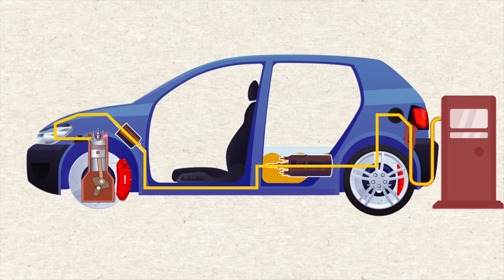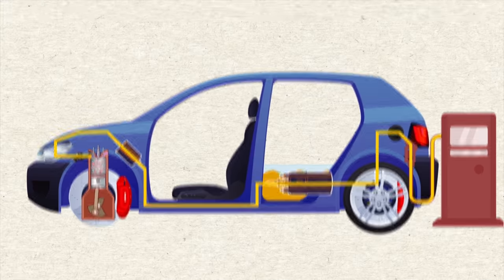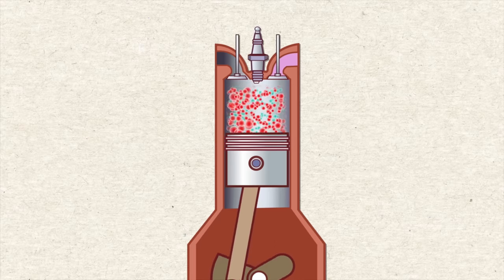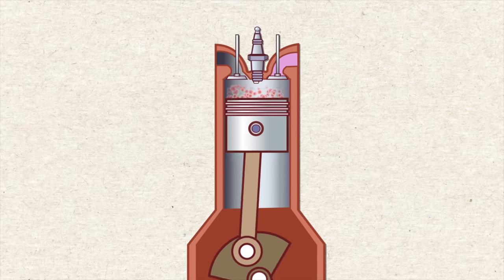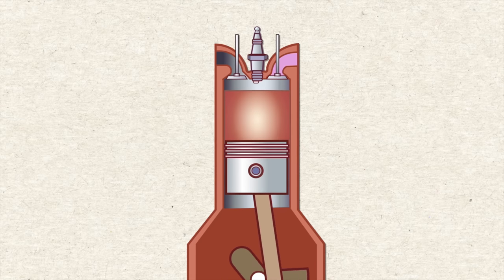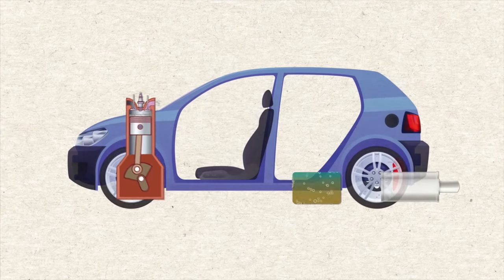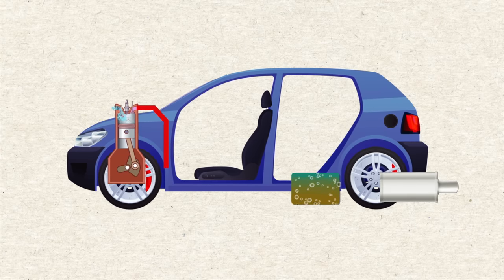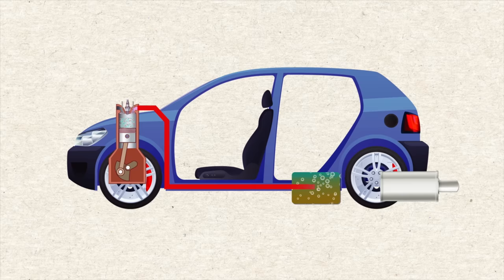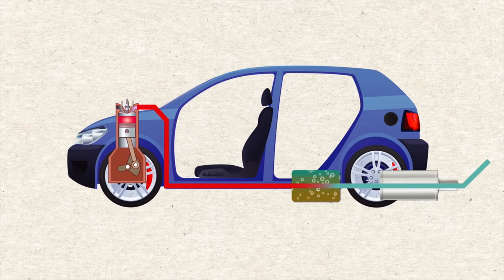The gas gets processed in the engine in a four-stroke cycle. First, air gets sucked into the cylinder. The air and fuel mix as the piston moves downward. As the piston moves back up, it compresses the air and fuel mixture. Then the spark plug ignites the compressed mixture, causing a combustion reaction. The liquid gas gets converted into exhaust gas, which forces the piston back down. The exhaust gases leave the cylinder, travel through the exhaust pipe, through the catalytic converter — which reduces pollutants into less toxic substances like carbon dioxide, nitrogen, and water — and then pass through the muffler into the air.